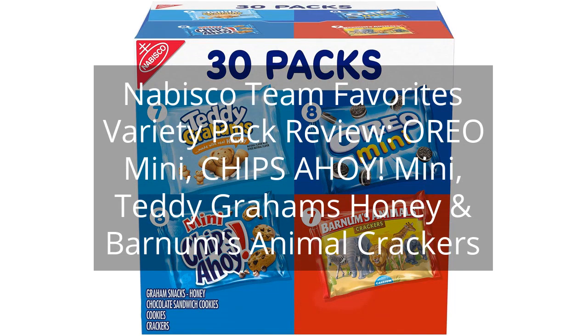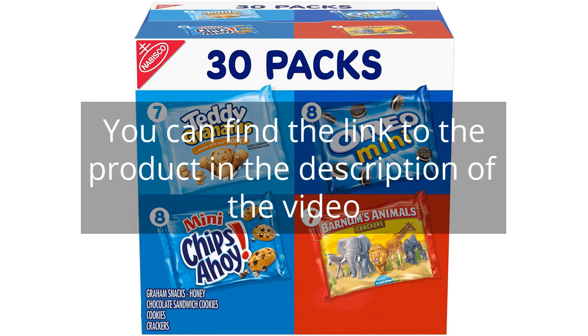Nabisco Teen Favorites Variety Pack Review, featuring Oreo Mini, Chips Ahoy! Mini, Teddy Graham's Honey, and Barnum's Animal Crackers. You can find the link to the product in the description of the video.